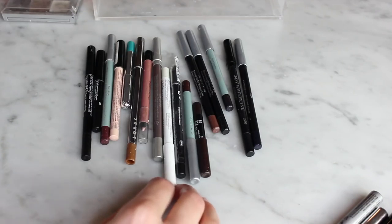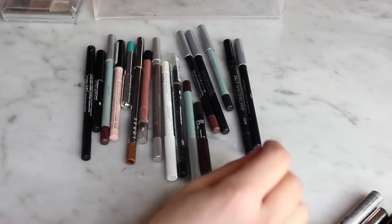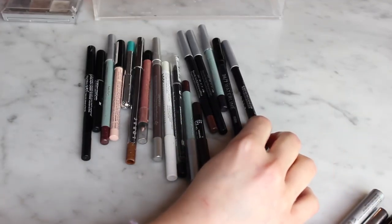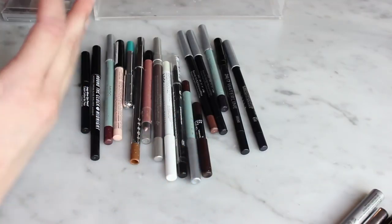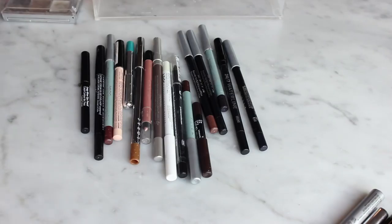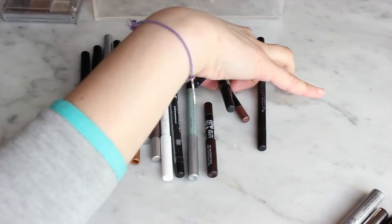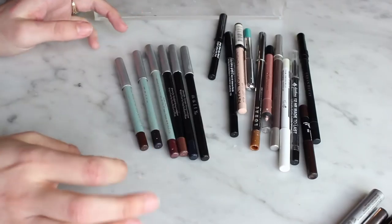I have 17 pencil eyeliners, and my problem is not knowing how long they stay good. I know it's gross but I just act like they don't go bad — which is not okay. This Mally one says 24 months, but another says six months. I feel like some of these really need to go.